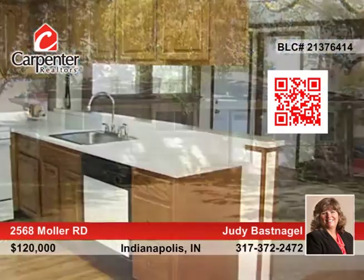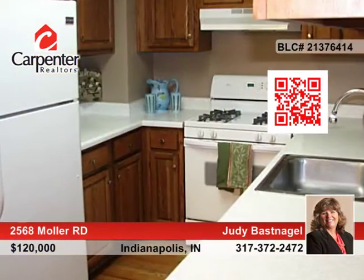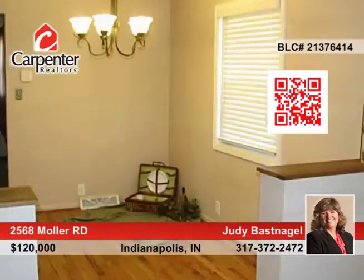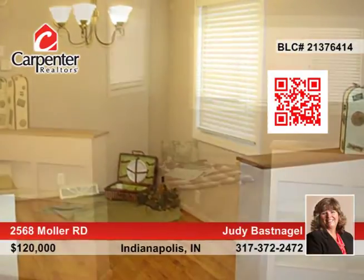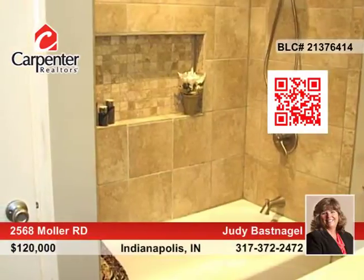You don't want to miss this charming stone ranch located in the heart of Speedway, featuring three bedrooms, gleaming hardwood floors, new carpeting in the family room, a cozy wood-burning fireplace, built-in bookcases in the breakfast room, and a huge basement perfect for a game room and loads of storage.